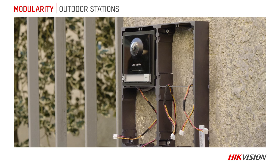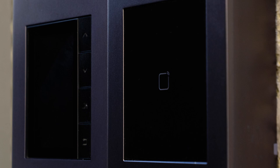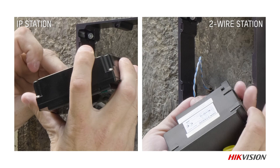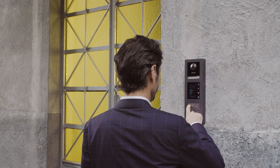New generation video intercom products are modular and characterized by their versatility and flexibility, meaning that case-specific solutions can be found for different applications, from single or multi-family homes to buildings with 500 users. The system is available in IP and two-wire versions. The wide range of components includes a main unit consisting of a camera and a call button, capable of operating both individually for single-family applications and as a master module for more complex systems.